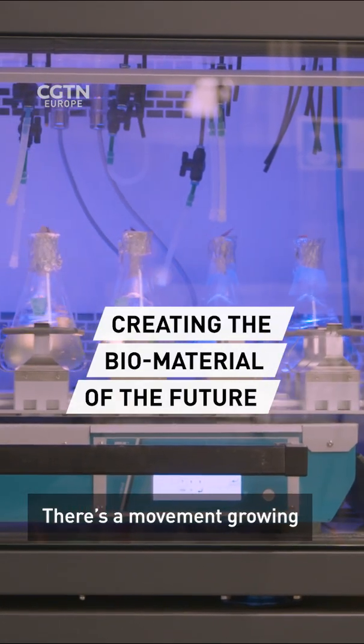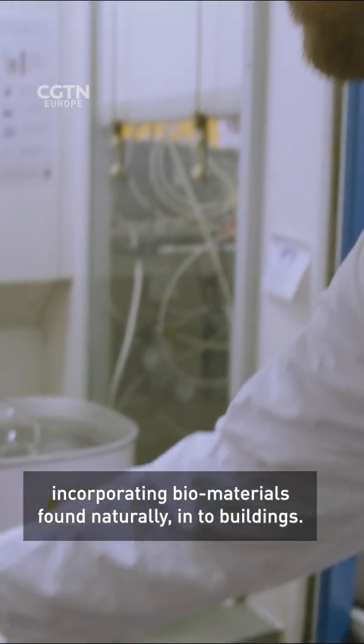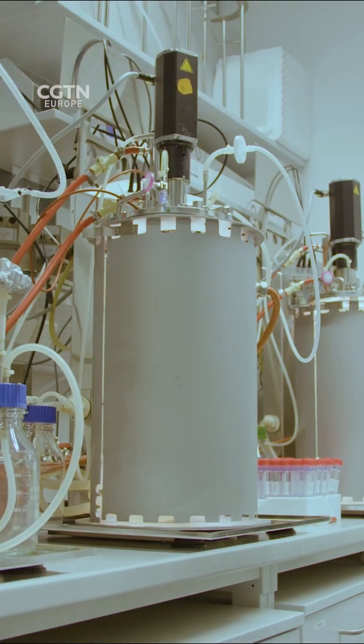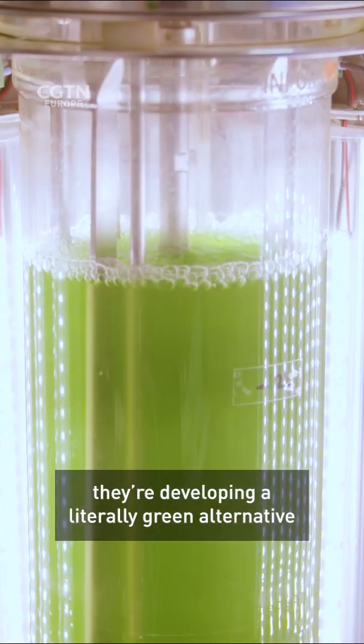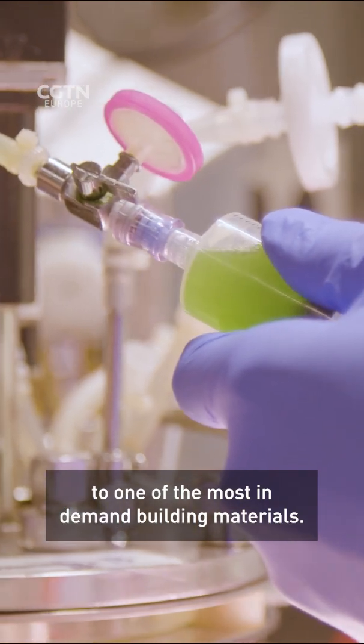There's a movement growing to develop alternatives, incorporating biomaterials found naturally into buildings. At the Technical University of Munich in Germany, they're developing a literally green alternative to one of the most in-demand building materials.